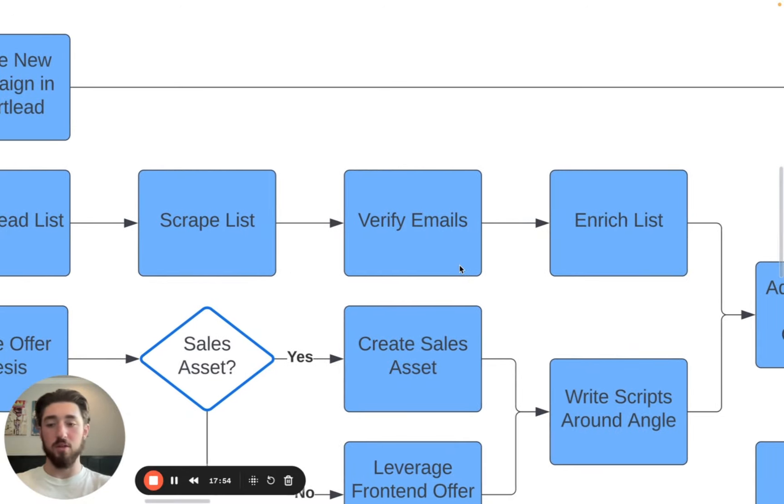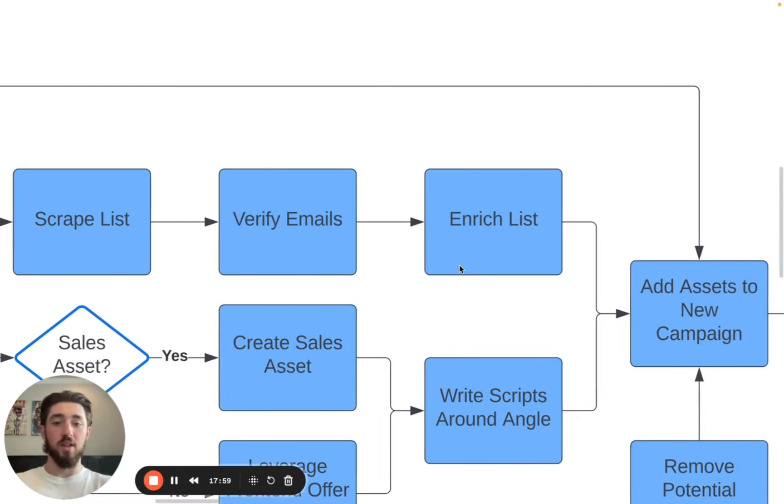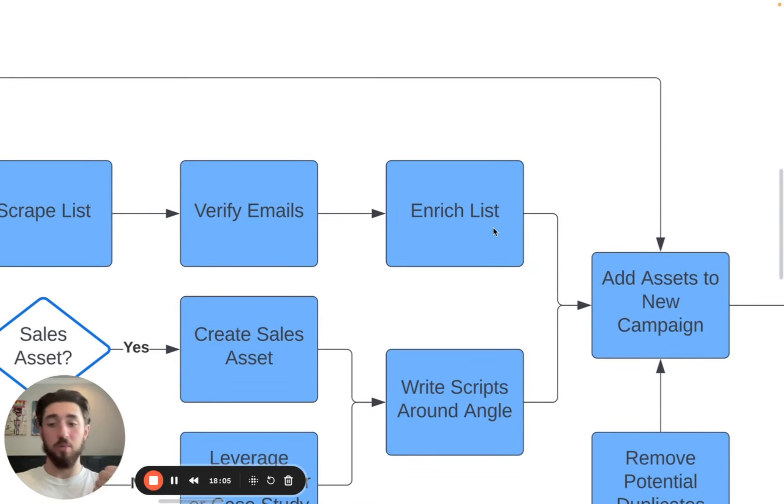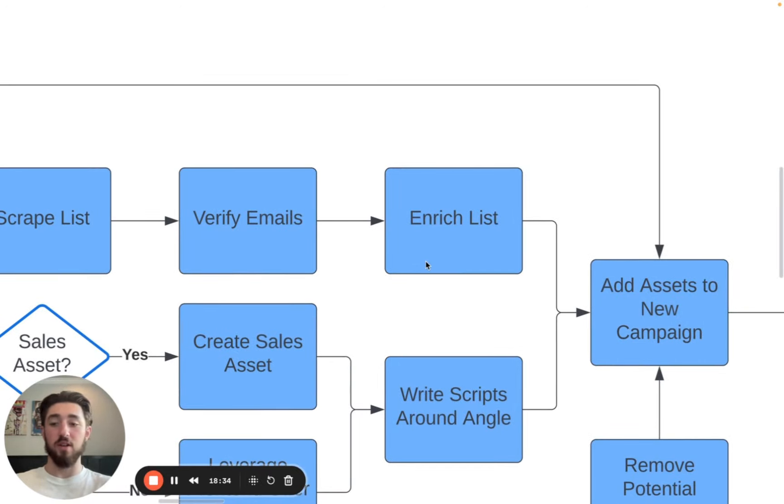From there, we verify the emails — we just use Million Verifier. It's always consistent, cheap, and works well. Then we enrich the list: this is where we do any personalization, find more unique data, and segment the list according to data if relevant. For example, if we're targeting e-commerce brands that are either running ads or not, or companies hiring for a specific role — finance, marketing — or companies that recently got funded. We do all of this inside Clay.com.